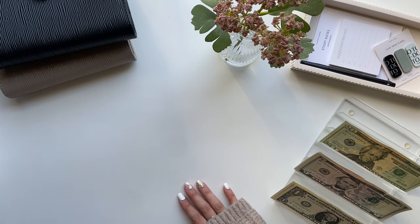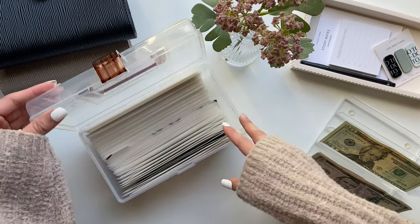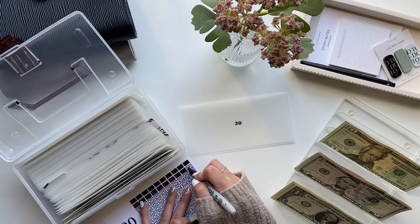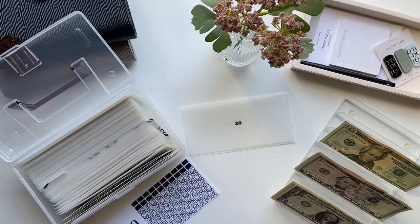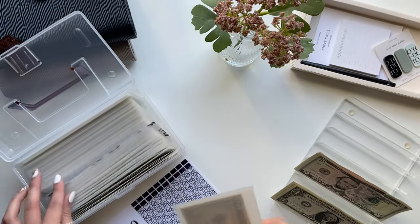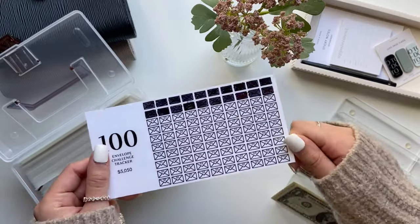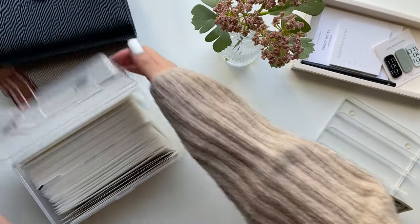Now I'm going to do our 100 envelope challenge from Modern Budgeter — linked in the description box. Everything I use is always linked down below. I'm coloring in number 20. It comes with a cute divider — all the envelopes in front, I have done. We've now completed the first two rows. It's not a lot and we still have a long way to go, but we're getting there.